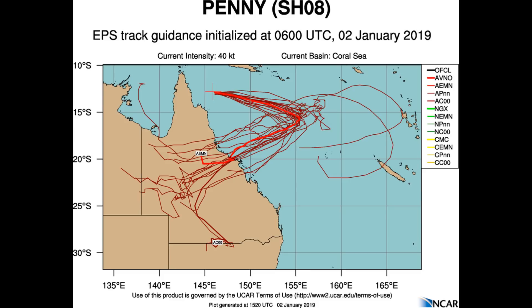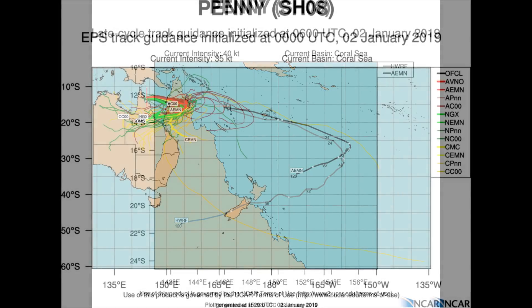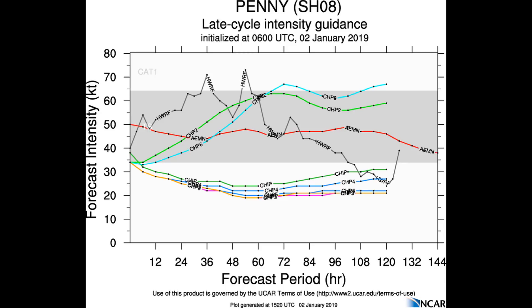A look at various models and their tracks — the models on the right-hand side of the screen shown with various colours represent cycle track guidance. The HWRF indicates a track back into central Queensland, but there remains a lot of uncertainty on what this particular cyclone is going to do. There is one yellow model which indicates possibly a recurve back parallel to the Queensland coast late in the cycle.